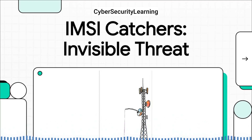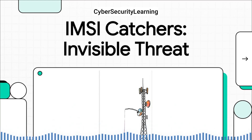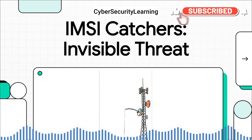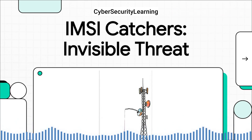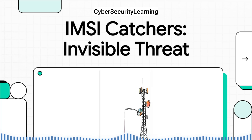But what if I told you that right now, your phone could be silently talking to a fake cell tower? A machine built by someone who wants to know where you are, who you talk to, and even intercept your private messages. This isn't science fiction. It's a real technique used by hackers, investigators, and intelligence agencies around the world. Welcome to the world of IMSI catchers.